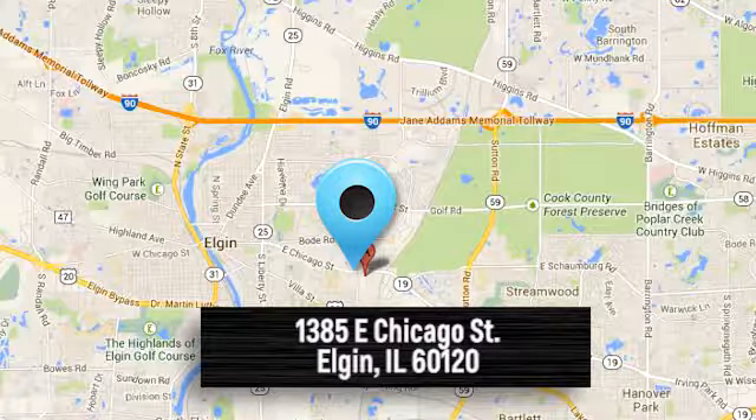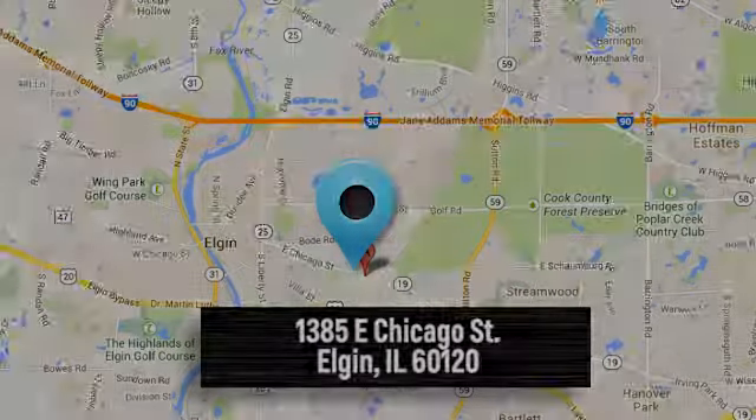Engineered to get things done, engineered to be a Ram. See what it can do for you when you take it for a test drive. At Bigger Chevrolet, we have a great staff that will be able to assist you with all your car buying needs. We're conveniently located at 1385 East Chicago Street in Elgin, Illinois.